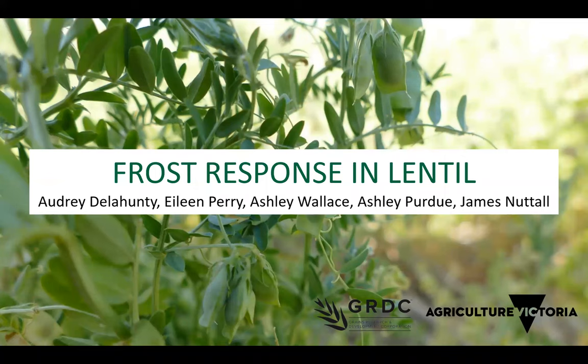Now let's get straight into today's presentation. I'd like to introduce Audrey Galla Hunty. She's a rural research agronomist with Agriculture Victoria based in Mildura, which she says is quite warm today. Audrey has a background in pulse agronomy focusing on both frost and heat, and her PhD focused on improving the tolerance of lentil to high temperature through genetic solutions. Over to you, Audrey.